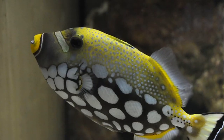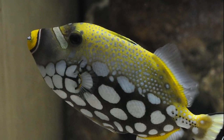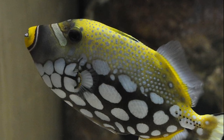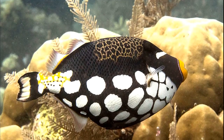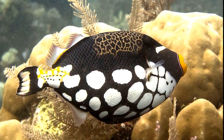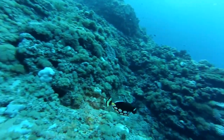Triggerfish have a long, retractable spine on top of their head that they use to wedge themselves into reef crevices for protection and resting at night. They do this by erecting the large spine and locking it into place by a second smaller spine behind it. The spine can only be unlocked by the triggerfish.